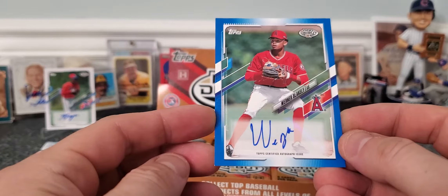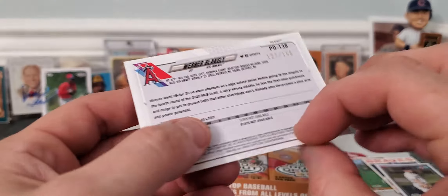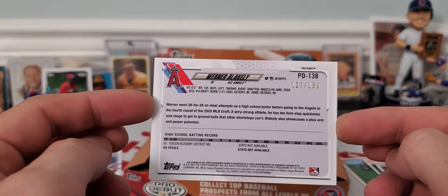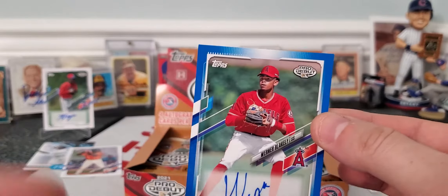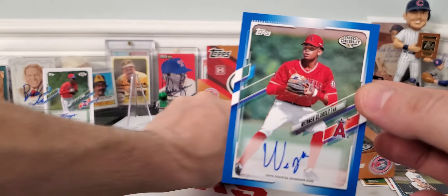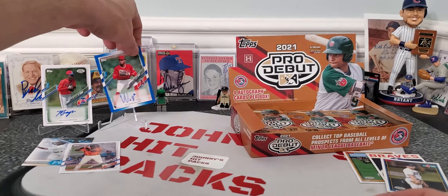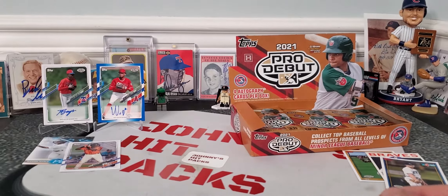Next autograph is Warren Blakely for the Angels. Very nice. We got a numbered blue out of 150. So that is definitely good. I'll be putting some plastic on these cards a little bit later. So there's our second autograph, first numbered autograph.